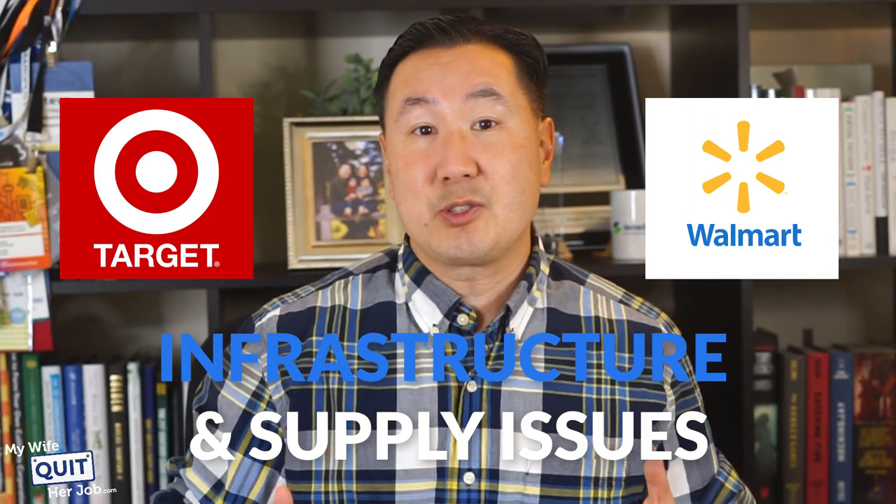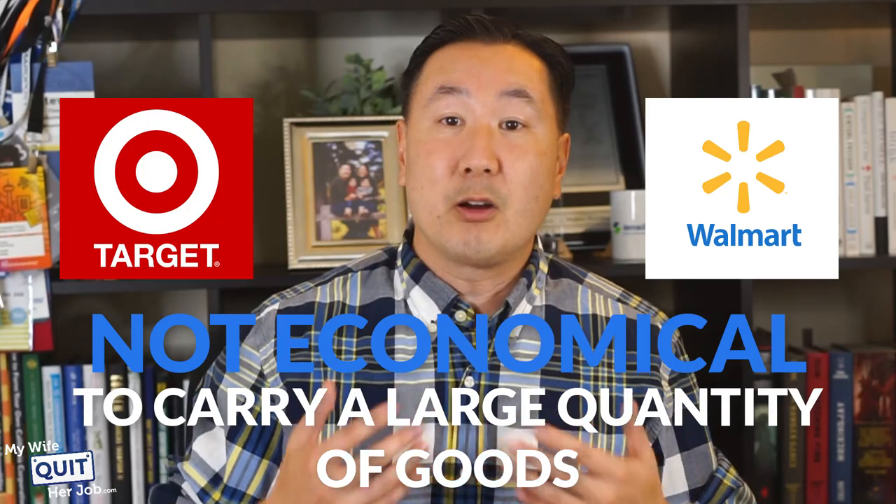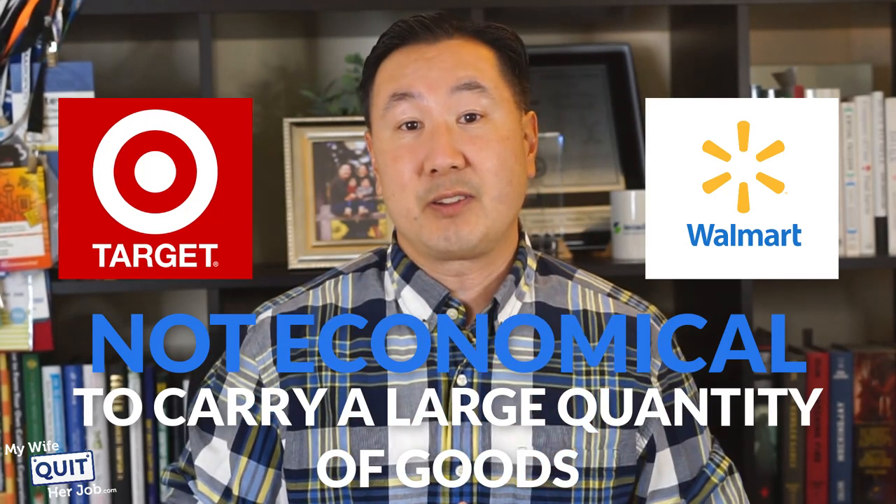A common question I get asked is: how can a small niche site possibly compete against larger stores like Walmart and Target? Here's the thing — these larger stores have infrastructure and supply issues to deal with, and in general, it is not economical for a Target or a Walmart to carry a large quantity of goods unless there is significant demand, meaning products that have broad-based appeal.